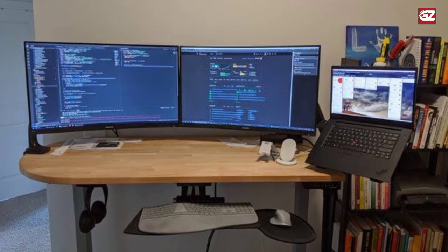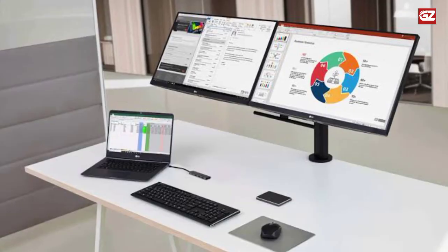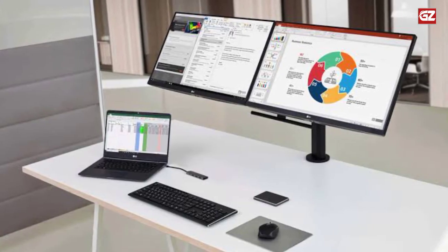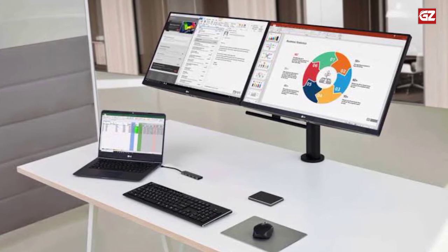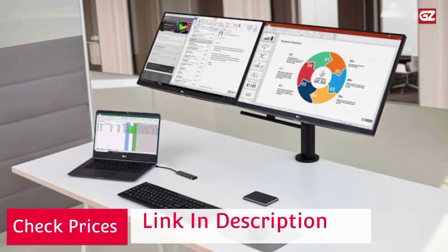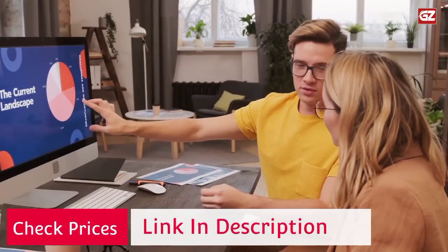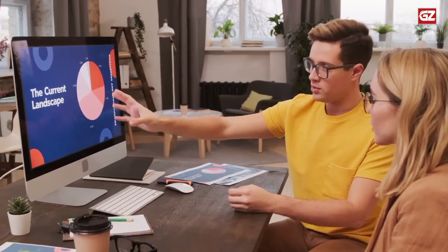Easy assembly with interchangeable C-clamp or grommet bases. Detachable VESA plates make it simple to attach or remove your monitors. Fits most tables with a thickness or hole diameter of 0.39 to 3.15 inches. You can check the prices and other related details using the links given in the description box, and check all of them for your own satisfaction.